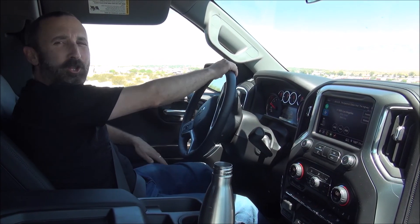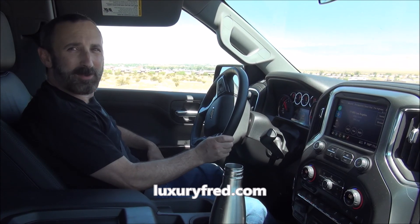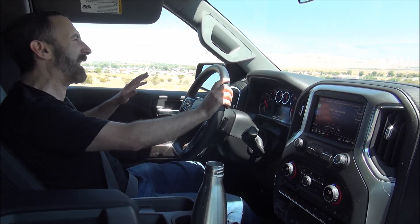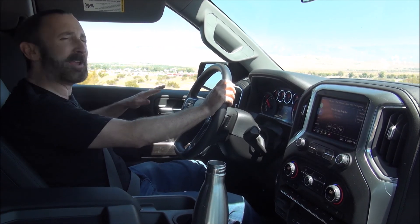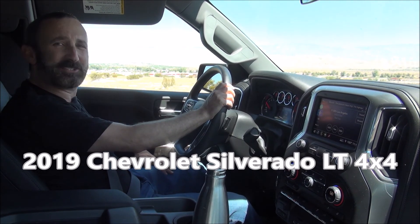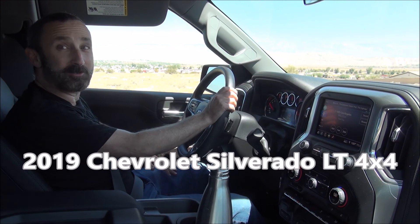It is Luxury Fred Sherman, and I am the automotive editor for Business Traveler magazine, and I've got another great car — or actually truck review for you guys today. This is the 2019 Chevy Silverado LT 4x4 double cab.